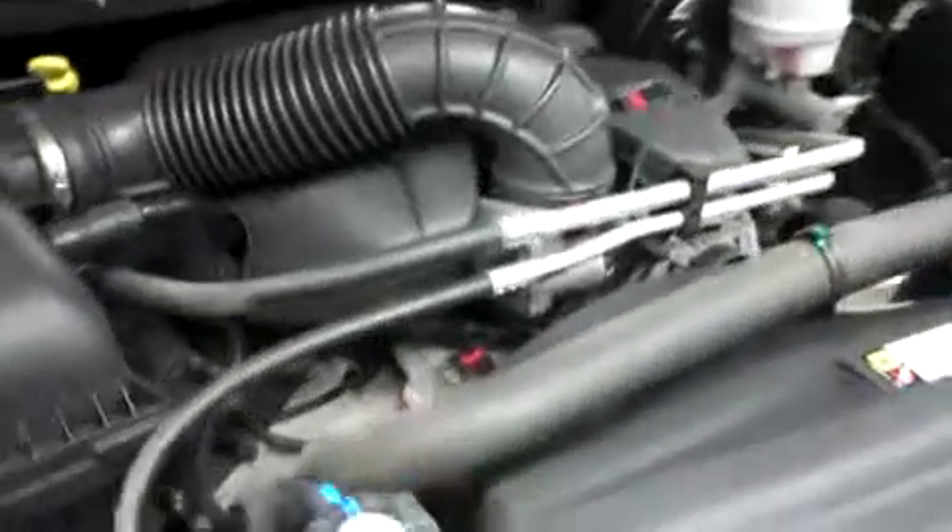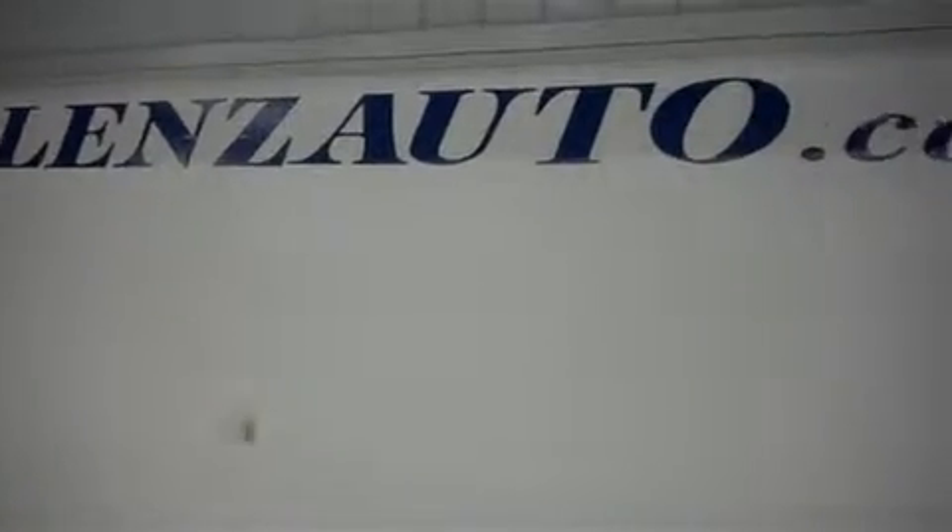For more pictures of this truck or the over 500 in stock, please visit our website at www.LensAuto.com. Thank you.